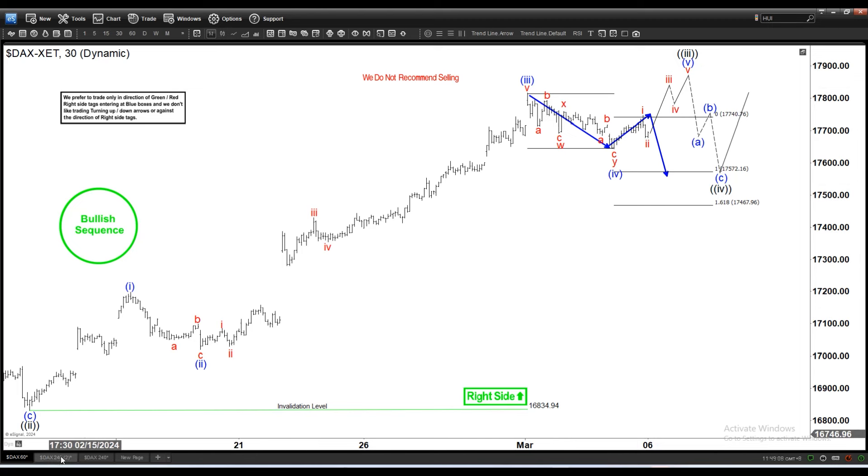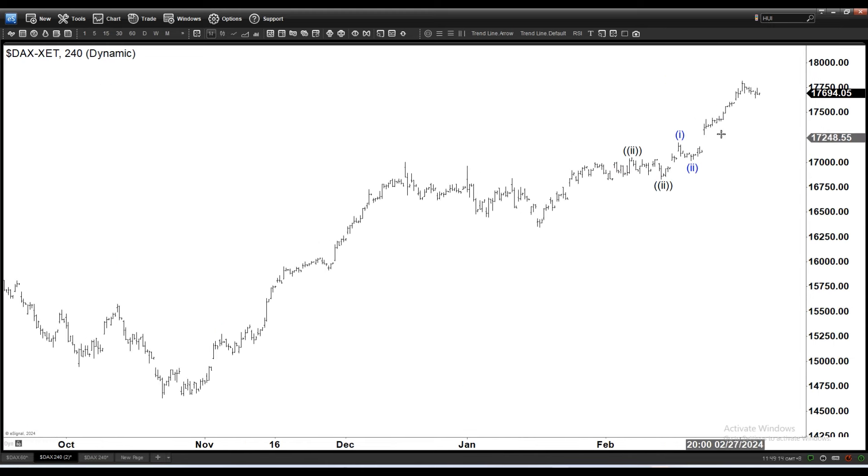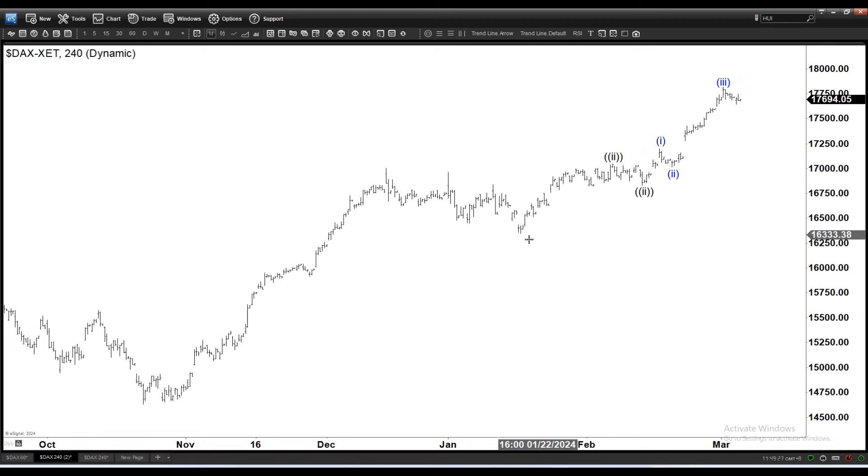Looking at the four-hour time frame, copying wave labels — three, four, one, two in blue, as well as two in black — this is one, two, and this is your three and four. What this looks like to me is that we got a nest from this low, some sort of one-two, one-two in play here.